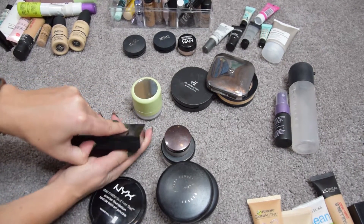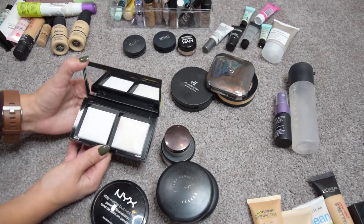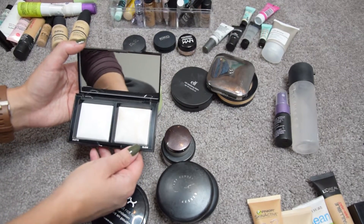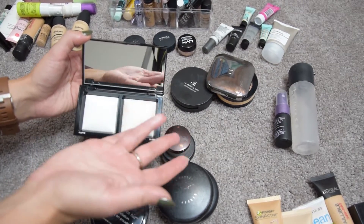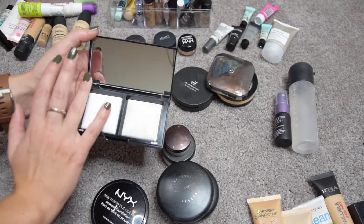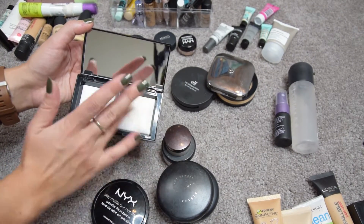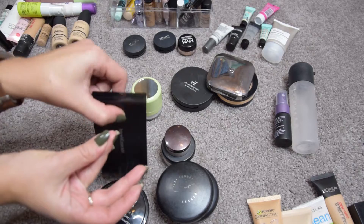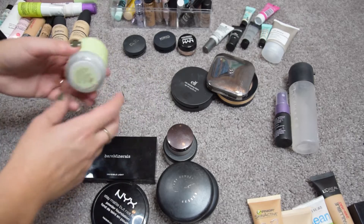The Bare Minerals Invisible Light Translucent Powder Duo — I got it in BoxyCharm and just used it in my matte vs. glowy highlight challenge. It's a duo with a mattifying and a glowy powder, and I have nothing like this, so I think I'm going to keep it — just to have a glowy powder for reference when I need to do that type of video.